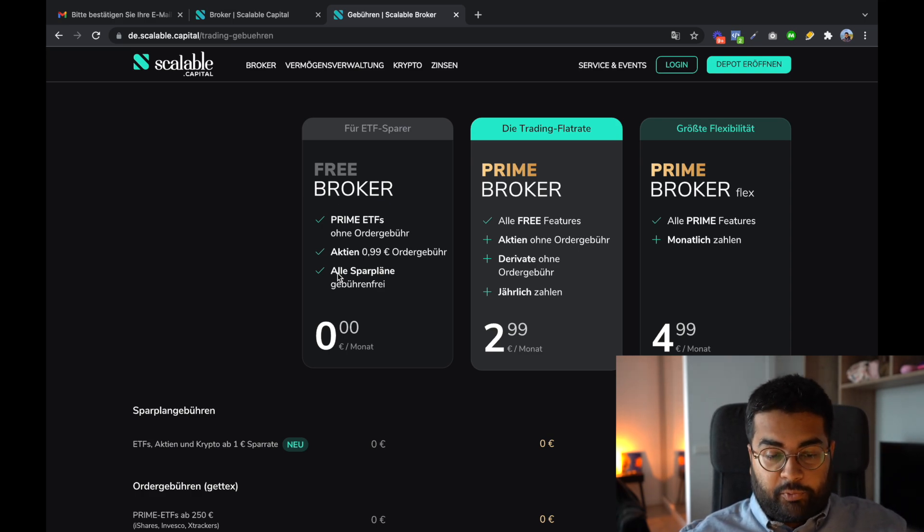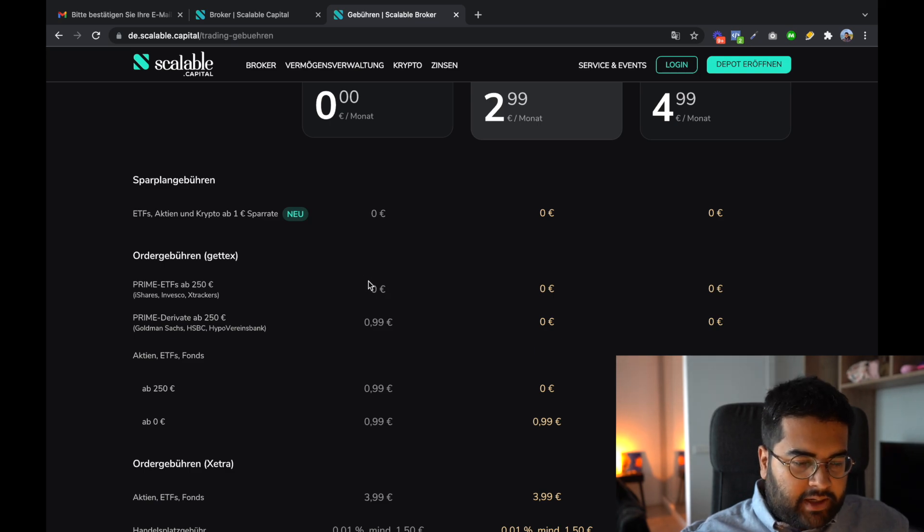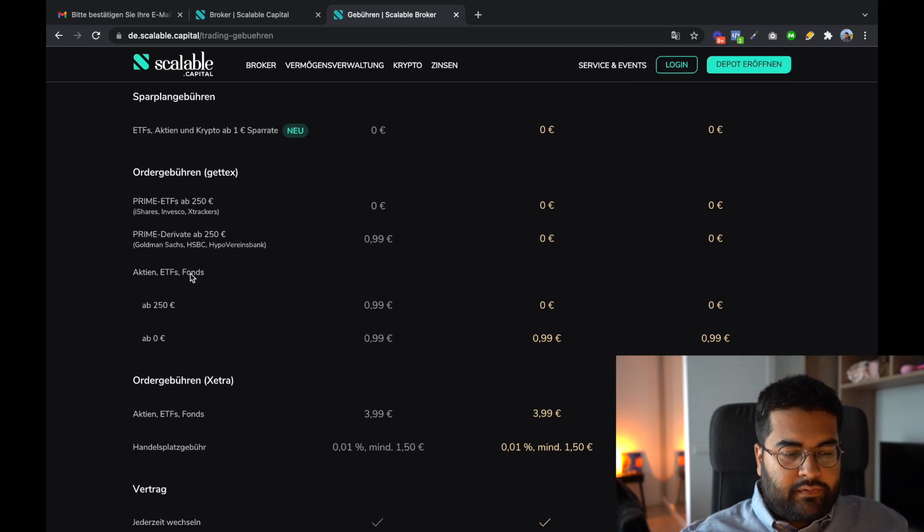Now let's talk about order fees — what costs are involved when you execute a buy or sell order. For Prime ETFs above 250 euros, it's zero everywhere. For Prime Derivatives above 250 euros, it's 99 cents for Free Broker and zero euros for Prime Broker. For ETFs, stocks, or other funds above 250 euros, Free Broker users still pay 99 cents, while Prime Broker users pay zero euros.